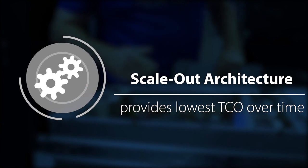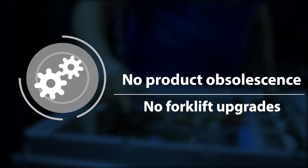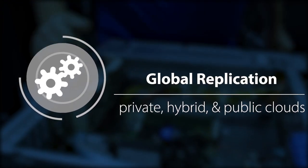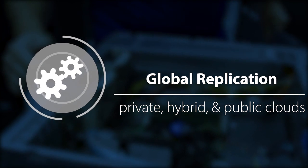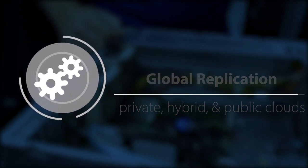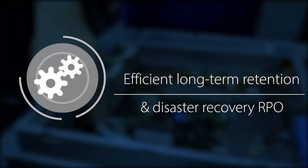We utilize a scale-out architecture which provides the best TCO over time. We've eliminated product obsolescence and forklift upgrades. We provide global replication so that you not only have a copy of your data at your primary site, but you also have a disaster recovery copy. And finally, we provide efficient long-term retention due to our industry-leading deduplication.